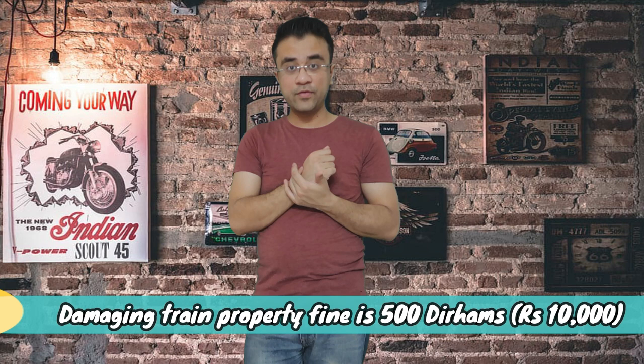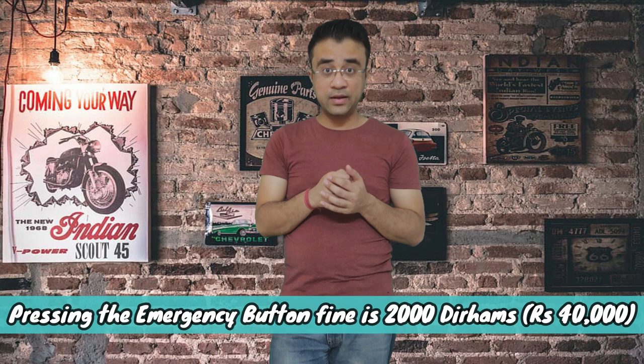If you damage any part of the train — which normally you wouldn't do, but if you have an altercation or a fight involving metro property — you will get a 500 dirham fine, which is about 10,000 rupees. And the last point: if you hit the emergency button, you will get a 2,000 dirham fine, which is approximately 40,000 rupees. This is not impossible — in morning rush hours, someone could accidentally push it. So be very careful near the emergency button.